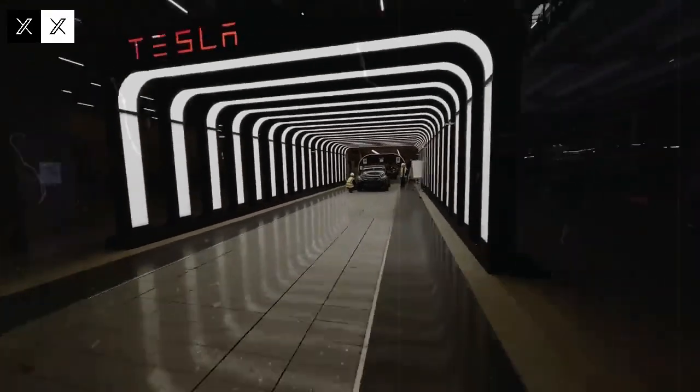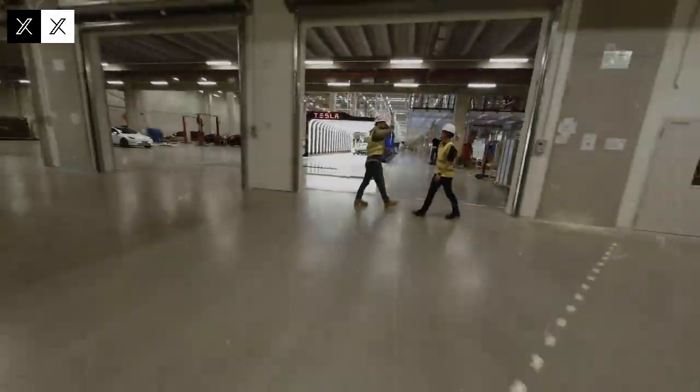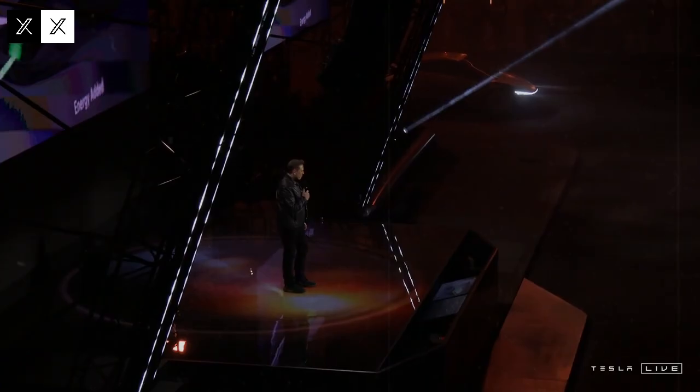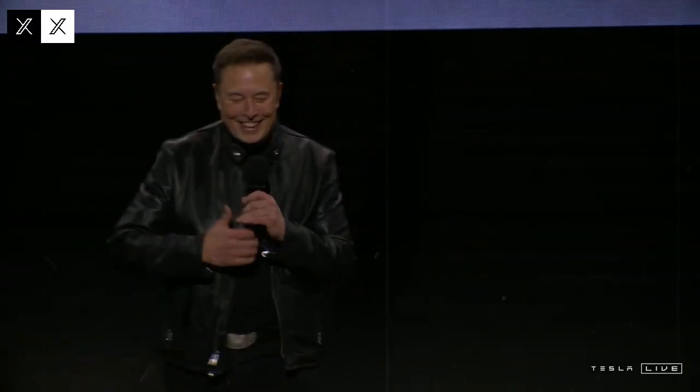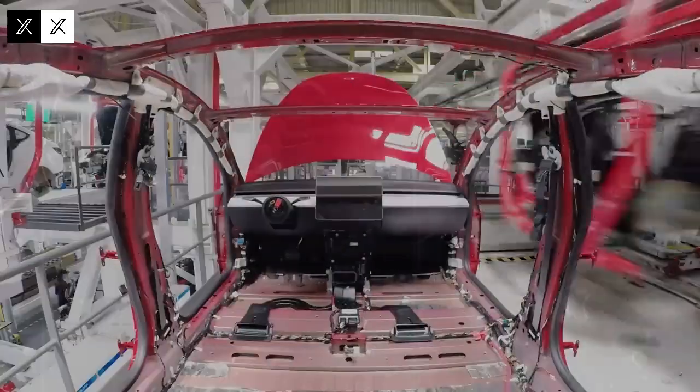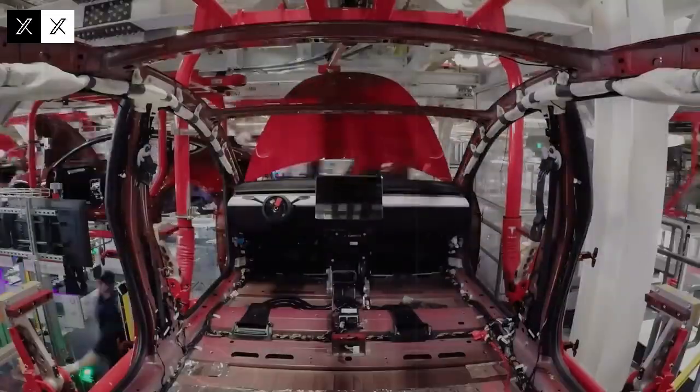Durability has become a key selling point for Tesla. Motors rated to exceed 1 million miles and batteries with extended battery life make the Model C a solid, affordable choice for the average consumer. In addition to eliminating fuel costs, the car also provides savings on maintenance, thanks to the smaller number of moving parts and the absence of components such as gearboxes and exhaust systems.